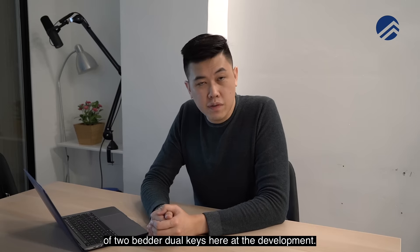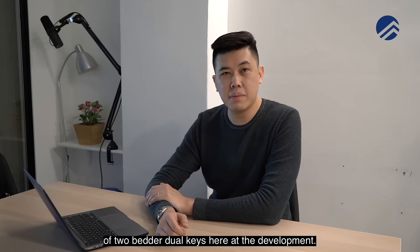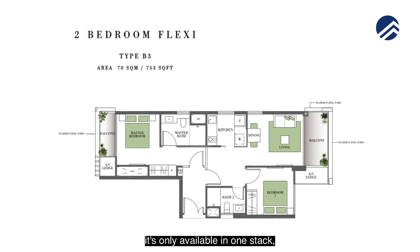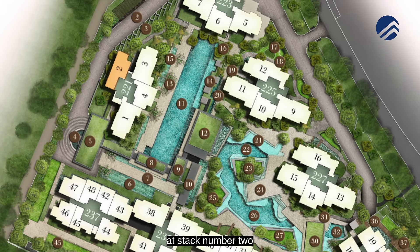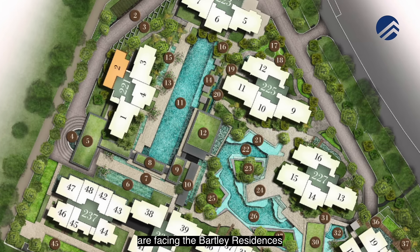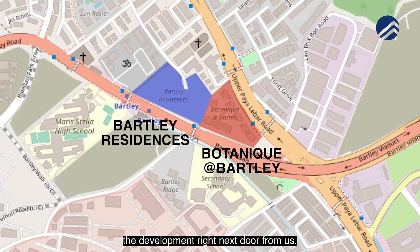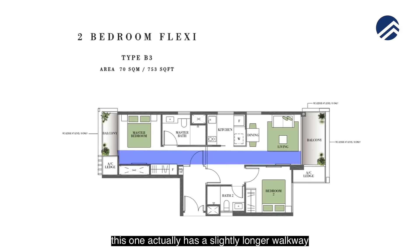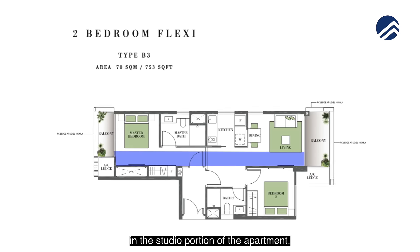There are four main types of two-bedder dual keys here at the development. The first one is 753 square feet, which makes it the biggest. It's only available in one stack — stack number two — and this stack faces Bartley Residences, the development right next door. Compared to other layouts, this one actually has a slightly longer walkway in the studio portion of the apartment.